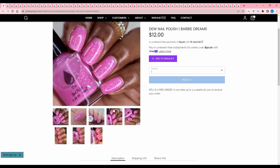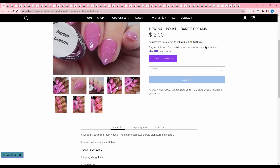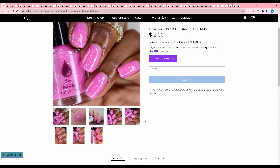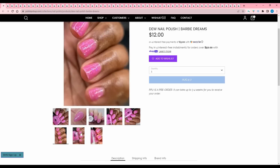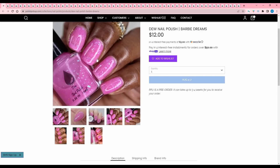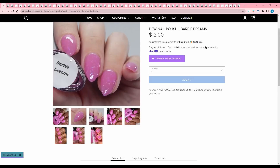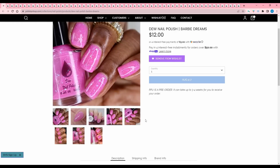Dew Nail Polish, Barbie Dreams, inspired by Barbie's dream house. The color resembles Barbie's signature pink. It is a pink jelly with iridescent flakes. 300 are available. I've never purchased anything from Dew — I follow them on Instagram. This is quite a cute color, I'm going to add this to my list. Also this bottle looks like it's square but the bottom makes it look like it's oval, so my brain hurts.